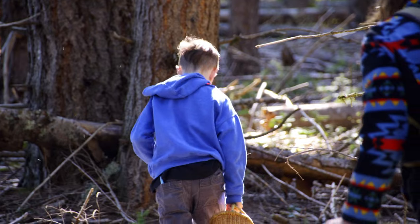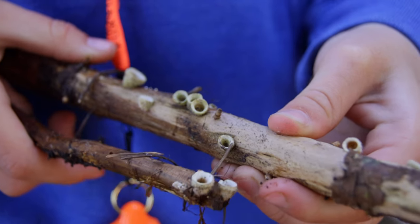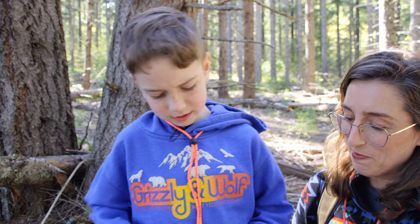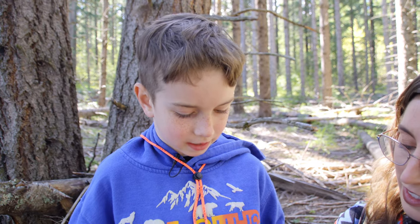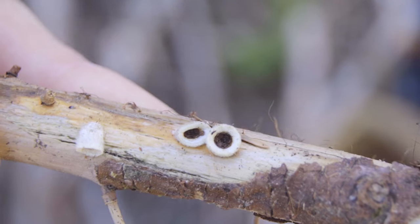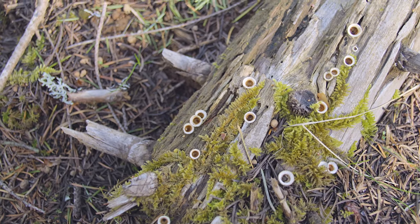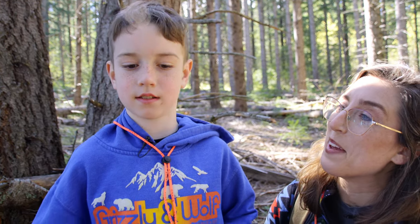Yes, bird's nest! Oh yes, we need to collect some of that. These are called bird's nest mushrooms. I know it's not a real bird's nest. I think the reason they call it that is because it kind of looks like a bird's nest, and in some you can see tiny little eggs. Those are little capsules with spores on the inside. Spores are basically mushroom seeds.